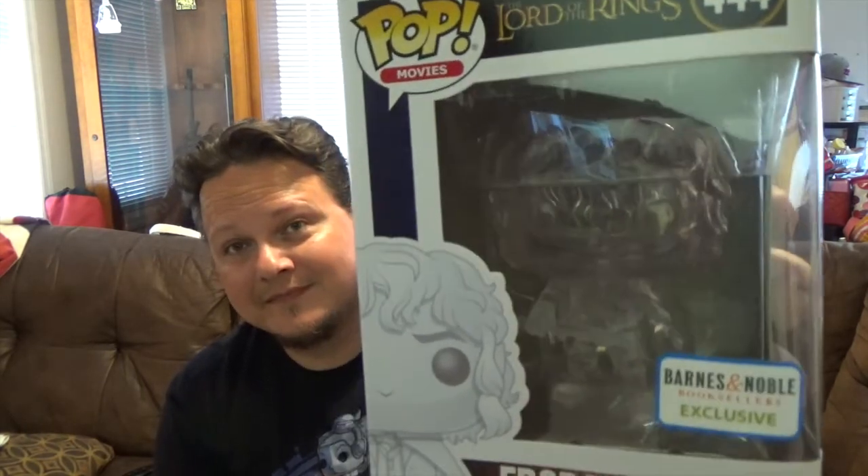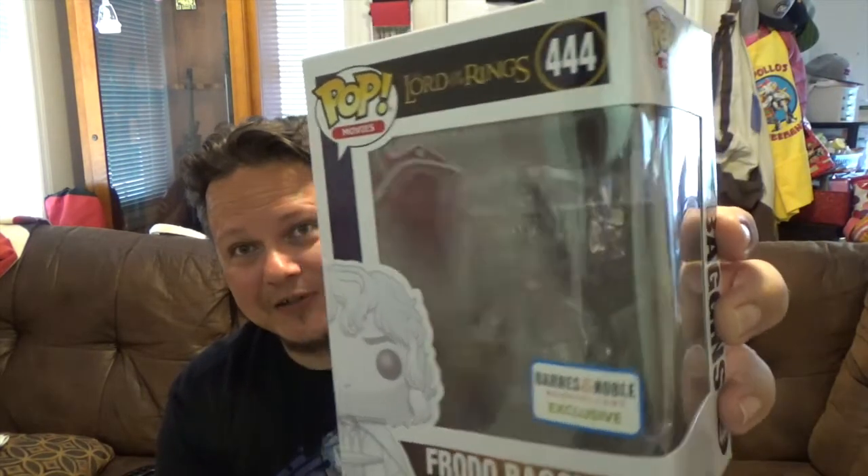Also from Lord of the Rings, number 444 — this is a Barnes and Noble exclusive. This is the clear Frodo Baggins. That thing is like super clear — you can barely see it. They did such a good job. It looks so much better than the old clear ones. I think I got a Predator one that's clear but this one is just super clear — looks really good.